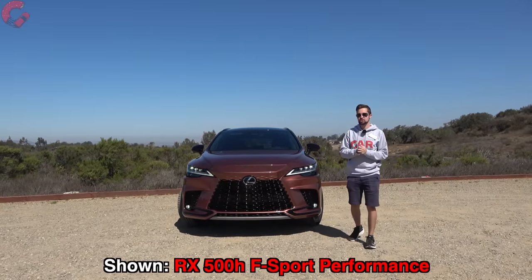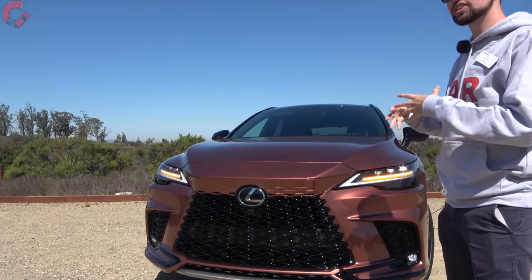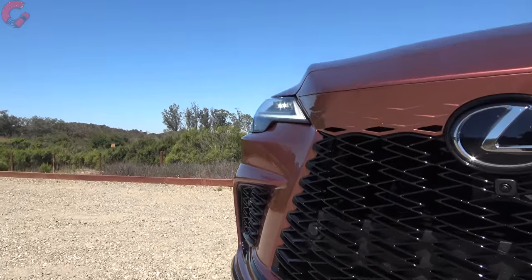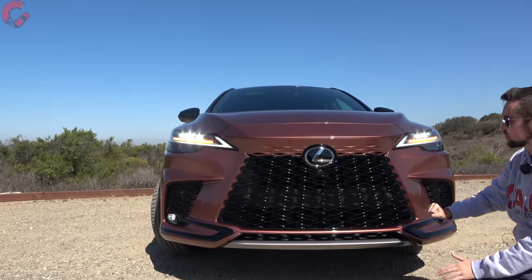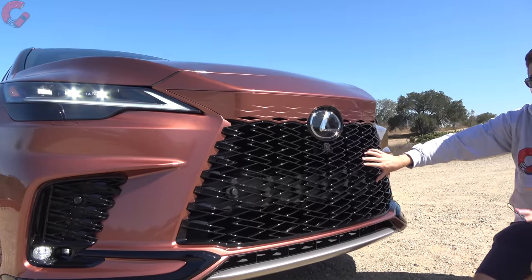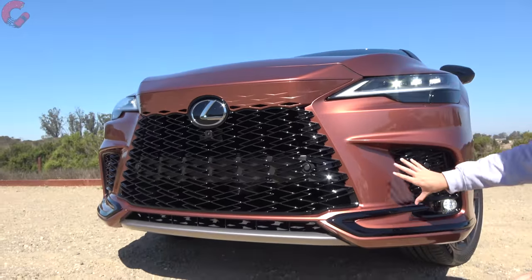Walking up to this next-generation RX, it's pretty obvious this is an all-new model. Lexus kept many of the same design characteristics but with a very fresh look, most noticeable up front. The grille has a new look — one of the big changes is that Lexus has integrated the grille more into the overall aesthetic. Previously there were hard boundaries around the spindle grille; now it blends together, with a lip that flows into the grille finished in body color. On the F Sport Performance model you get an aggressive black mesh with no border along the side, plus aggressive black lower elements.